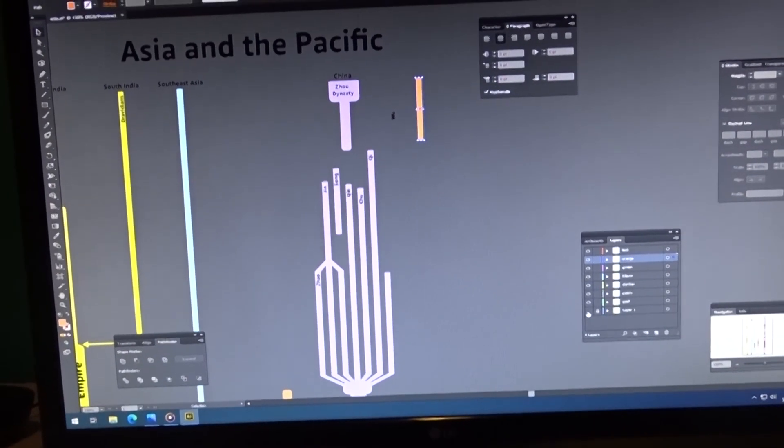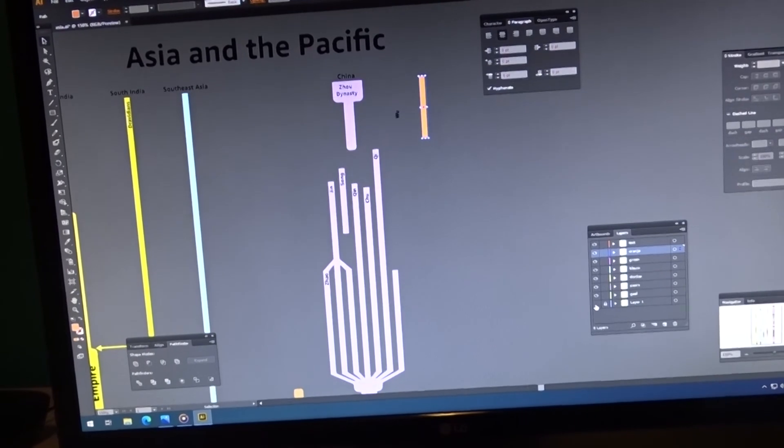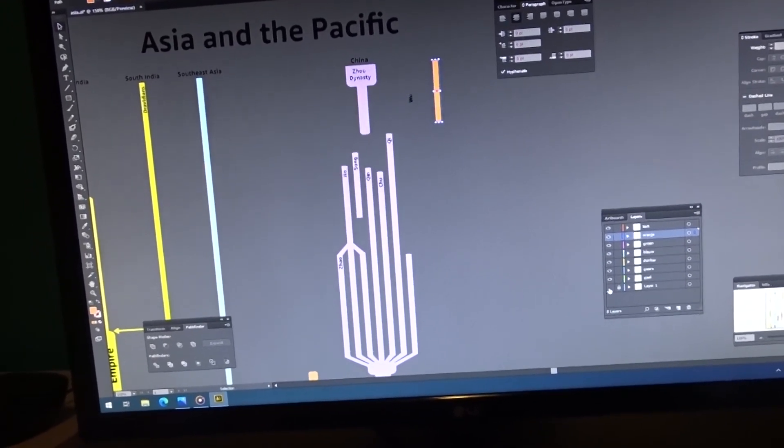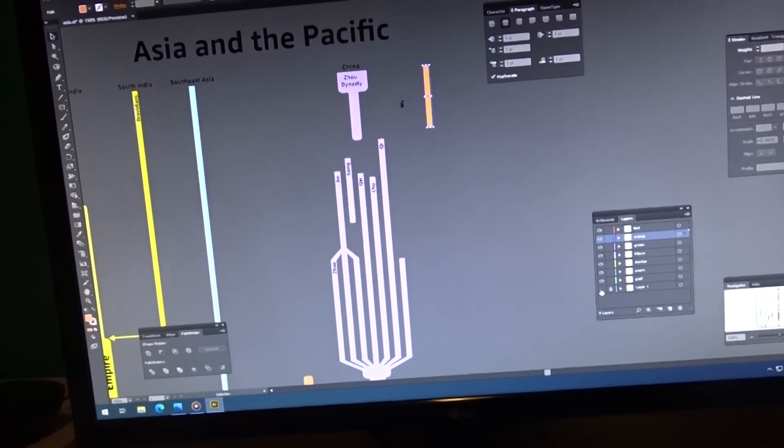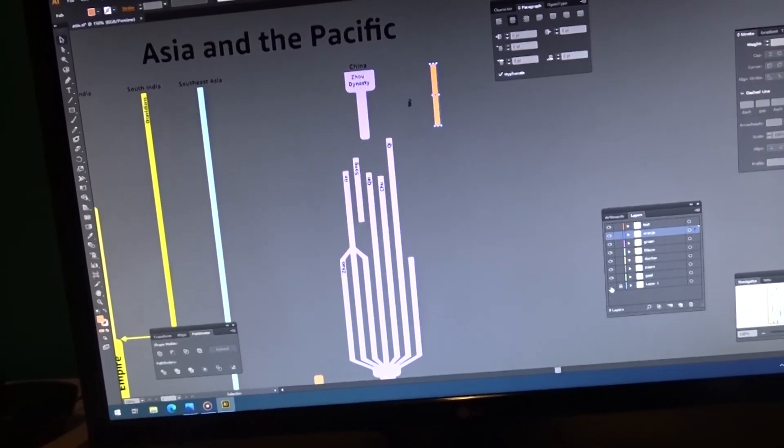We're another day later. Right now I'm doing some client work — I'm making a big vector image in Adobe Illustrator, so that's what I'm doing for a client right now.